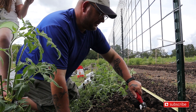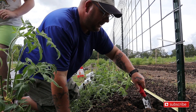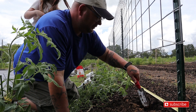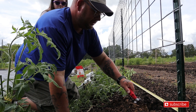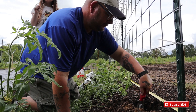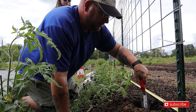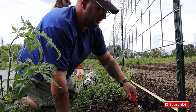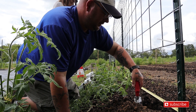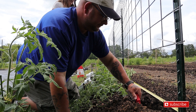The broadfork has done an amazing job with the clay we have. By adding organic matter, it has really softened up the clay. Of course, we're in year two of our garden and we learned a lot last year. We applied what we learned last year to this season and so far everything has worked out.